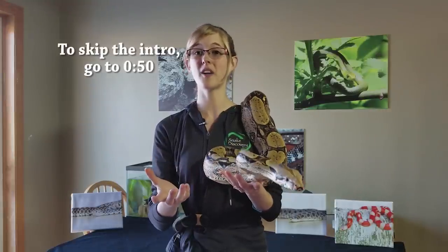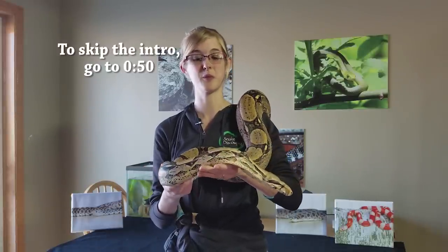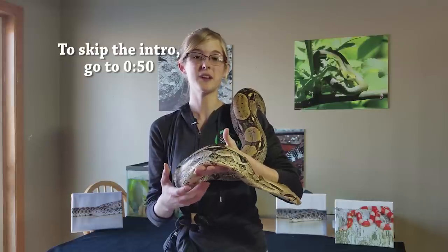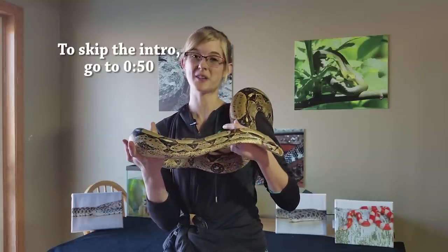Constructive comments are more than welcome, however harassment will not be tolerated — those comments will be removed, and if it gets too bad we will have to disable comments for this video. So please remember to play nice in the comment section below. Anyway, I hope this video helps you out when it comes to taking care of your own reptiles — enjoy!